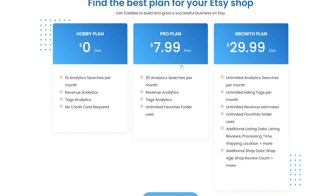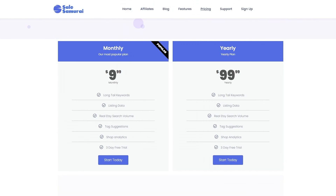Everbee's pricing is a little different. First there's the Hobby plan, which is the free $0 plan — it includes 10 analytics per month, revenue analytics, and tag analytics with no credit card required. Then there's the Pro plan at $7.99, which includes 30 analytics searches per month, revenue analytics, tag analytics, and unlimited favorites folders. Finally there's the Growth plan at $29.99, which has unlimited everything, plus additional listing data, listing reviews, processing time, shipping location, and additional shop data like shop age, shop revenue, and more.